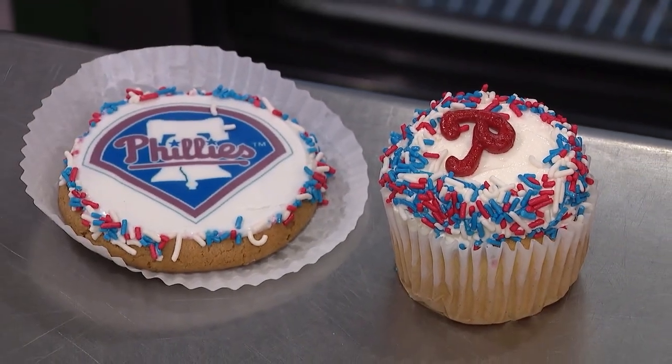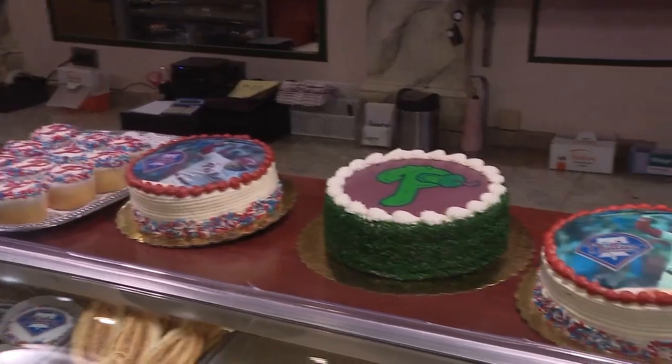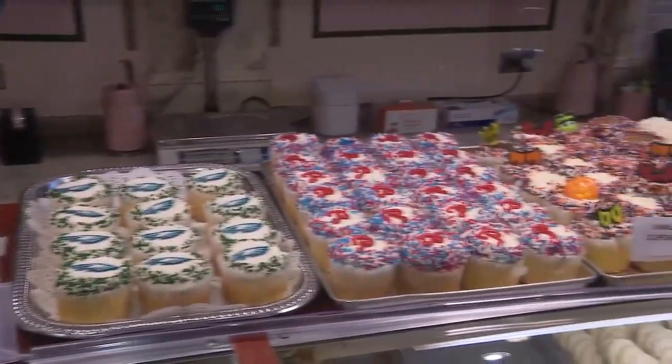Philly-themed pastries are also winning over at Iskro Pastries in South Philly. It's crazy — it still really hasn't set in, and I don't think it will until that first pitch is thrown tomorrow. Cakes, cupcakes and cookies are hitting a home run with fans. We're cranking them out.